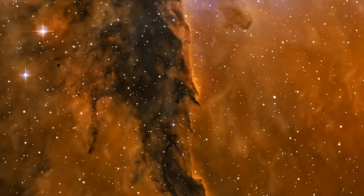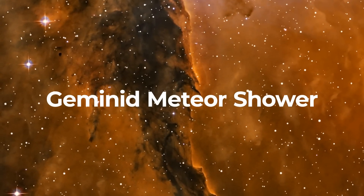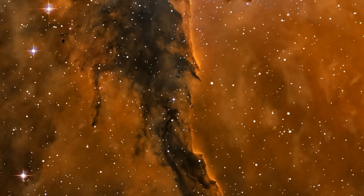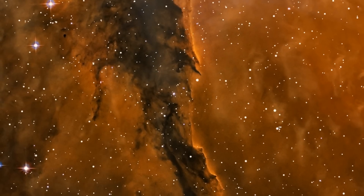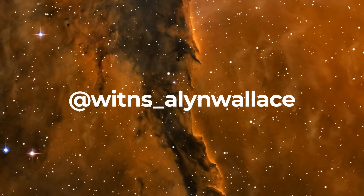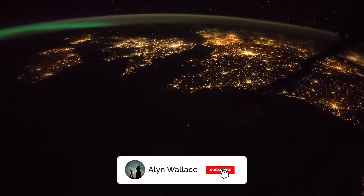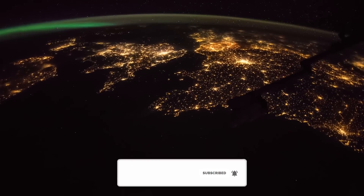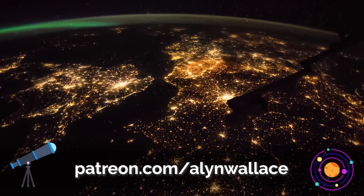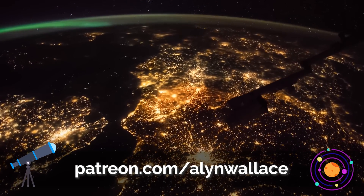This month's photography theme has to be the Geminid Meteor Shower — don't miss it! Start doing your clear sky dances now. What are you most looking forward to this month? Let me know in the comments down below. Don't forget to follow my new page on Instagram at Wittens underscore Alan Wallace. Hit subscribe if you haven't already, and check out the astro vlog of the Geminid Meteor Shower. Hopefully I'll have a new one for you this year. As always, if you're going out to enjoy the night sky anytime soon, I wish you good luck and clear skies.